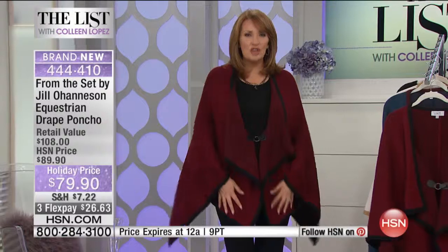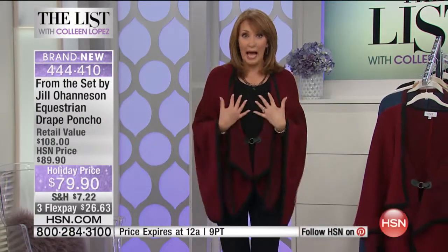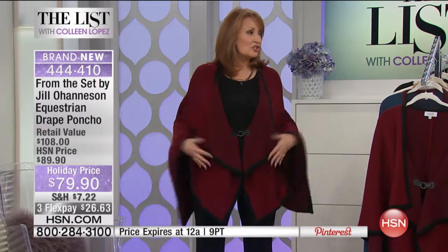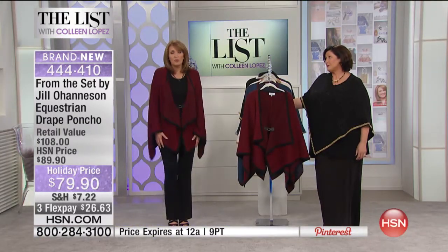I love the lines. I like how soft it is. It's light. I'm not hot. I mean, I love that I'm out here under hot lights, but I'm not hot, which is great. Very cozy. It is so cozy. It's so pretty.